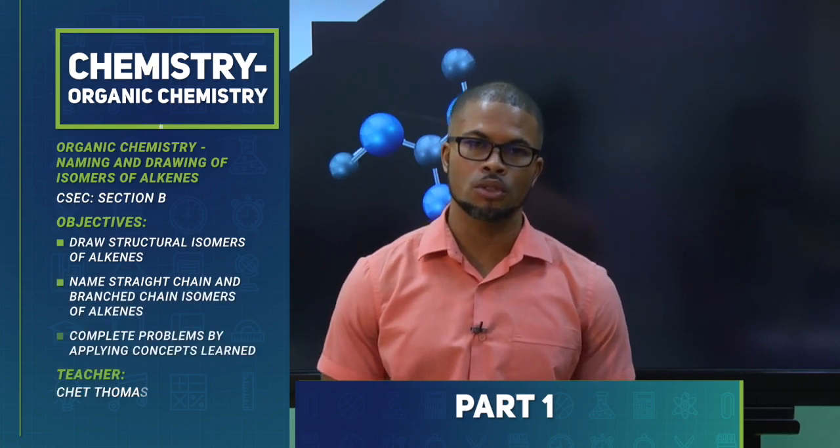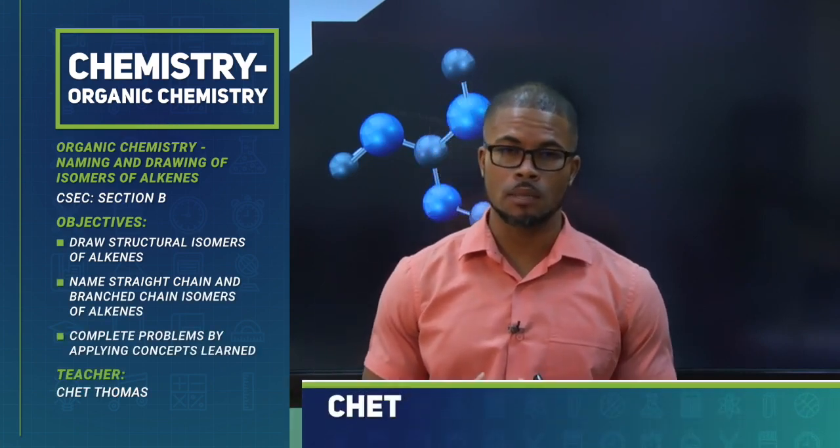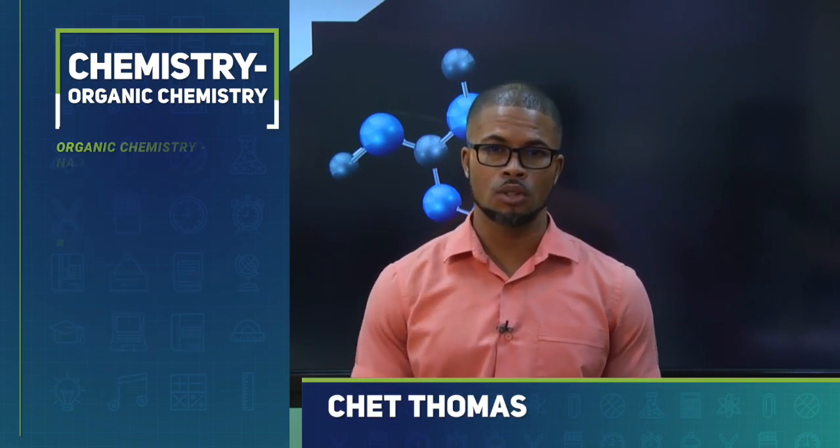Hi and welcome again to the eLearn program brought to you by the Division of Education, Innovation and Energy. My name is Mr. Thomas and I will be teaching you organic chemistry.